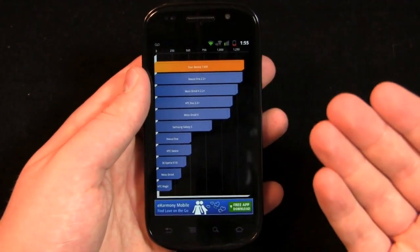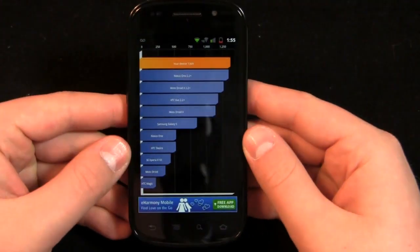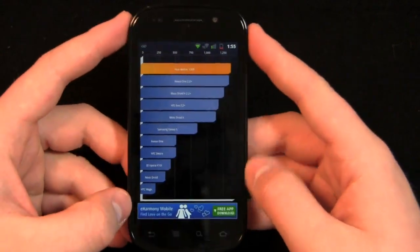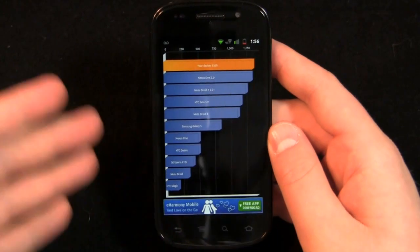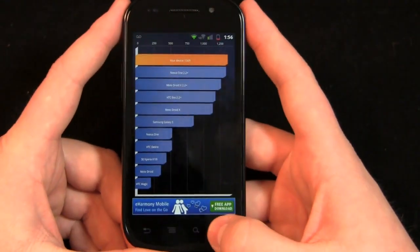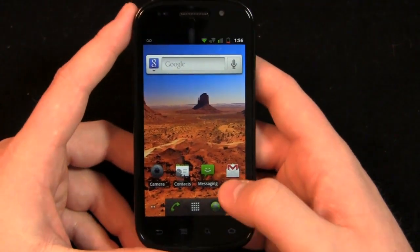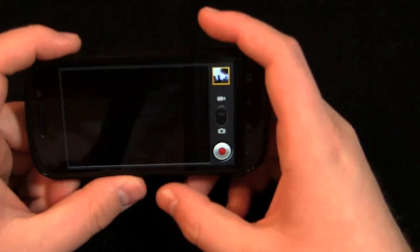According to Quadrant Standard — take that with a grain of salt — it is one of the slower devices to launch on the market. It is an arbitrary test; there are several different tests you can do like SmartBench. Something to keep in mind, but I haven't really seen any lag. It is slower than some other devices on the market. Let's take a look at the camera. I'm going to show you a video I shot the other day.